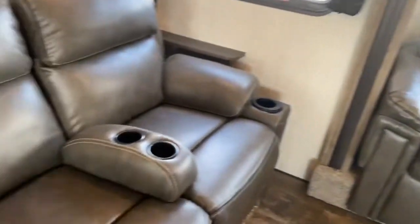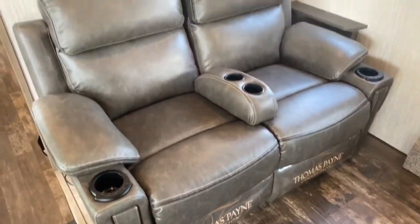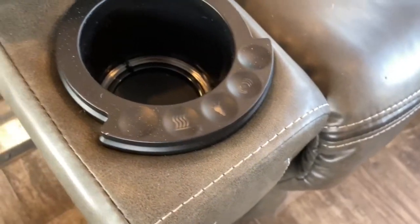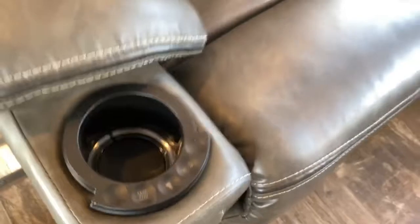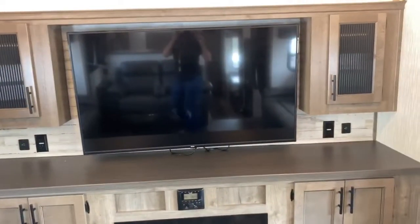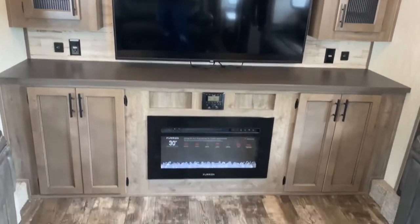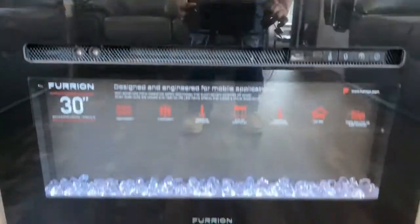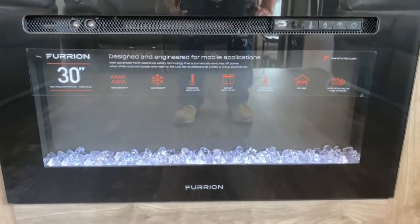You also have the Thomas Payne recliner set, and it does have LED lights underneath. You've got a massage setting and a heat setting. In your entertainment center you've got plenty of storage space, a good-sized TV, radio, and a 30-inch Furion fireplace.